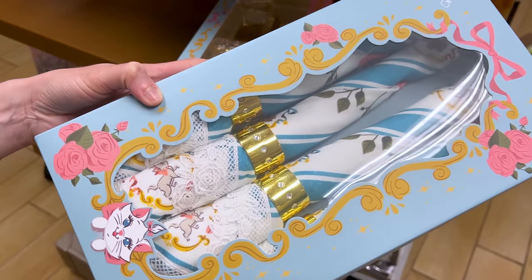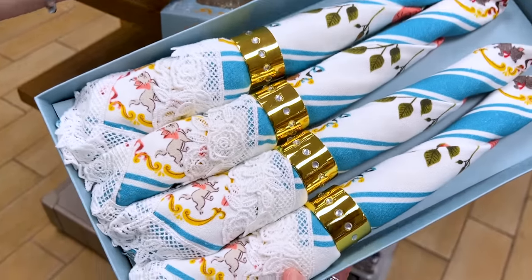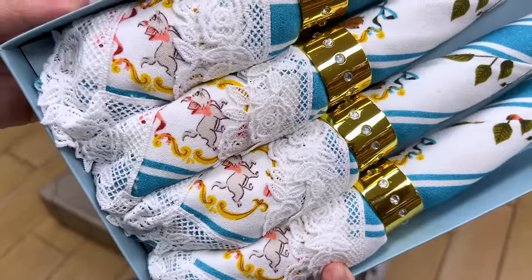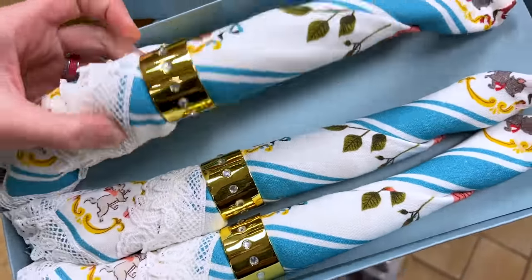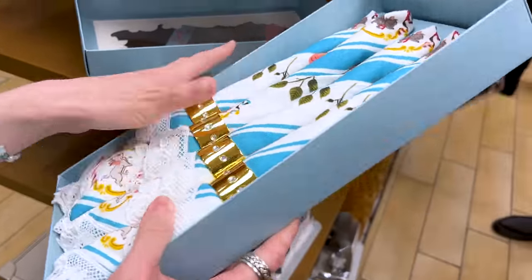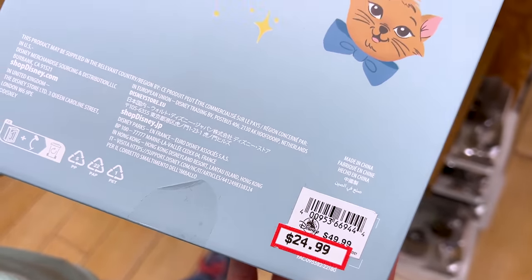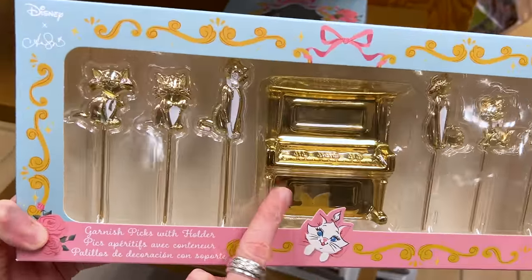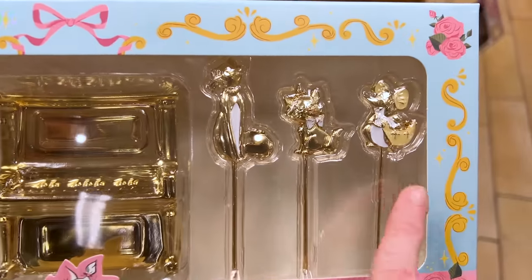Found more from the Aristocats collection — and this here is a set of rolled napkins. How cute is this with the lace detail? I love that — look at Marie on there, and you also see Berlioz and Toulouse. And the little rhinestones — oh wow, I love this. This one here is $25 down from $50. And the set of garnish picks with holder — we have the piano, we have O'Malley the alley cat, the three kittens, Duchess and Roquefort. It is $20 down from $35.